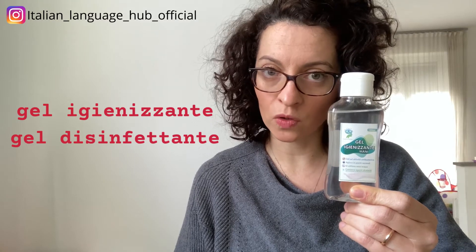What else would you need? You will need the hand sanitizer, which is called gel igienizzante. Sometimes they also call it gel disinfettante. And if you are very careful, or you have children that touch everything, you can also get these wipes — le salviettine igienizzanti — and you can clean everything and be sure that it's COVID-free, or almost COVID-free.